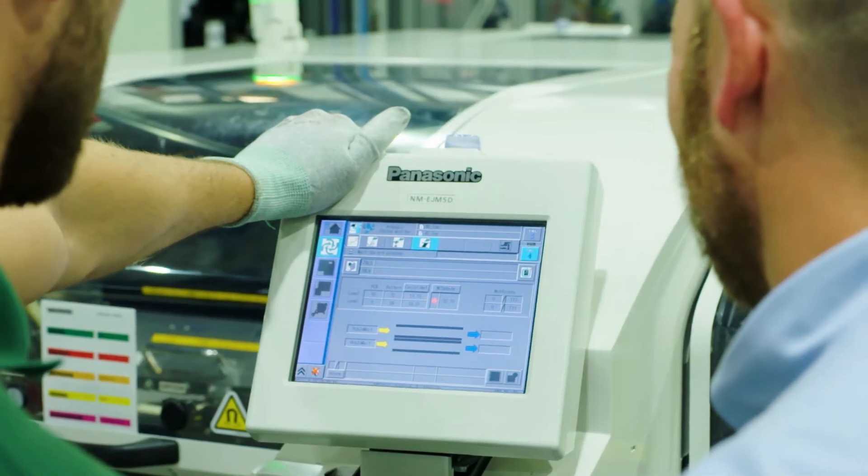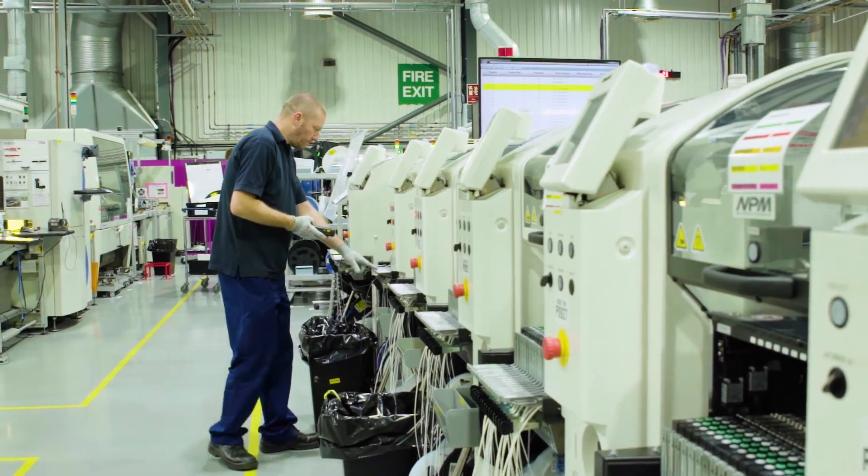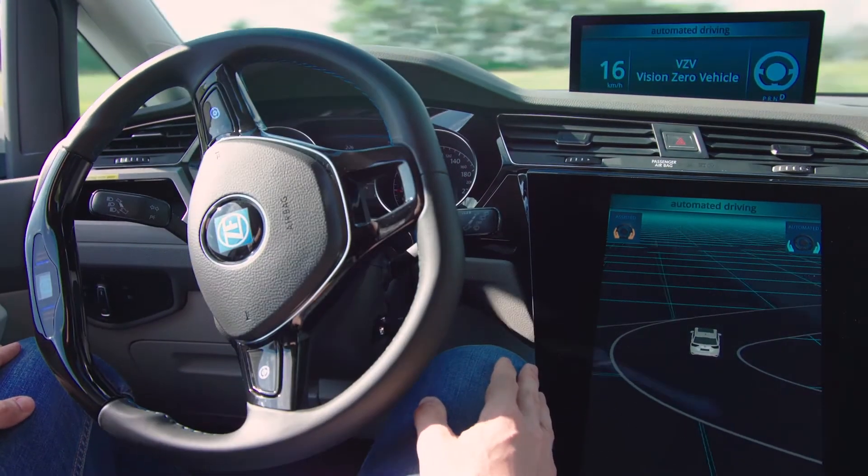Here at ZF, the aim is a world with zero automotive emissions and zero accidents, and we make automotive technologies that will help to make vision zero possible.